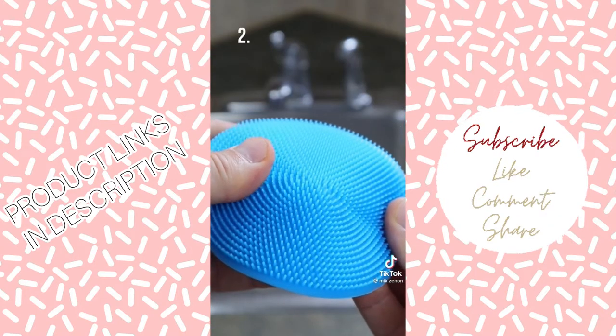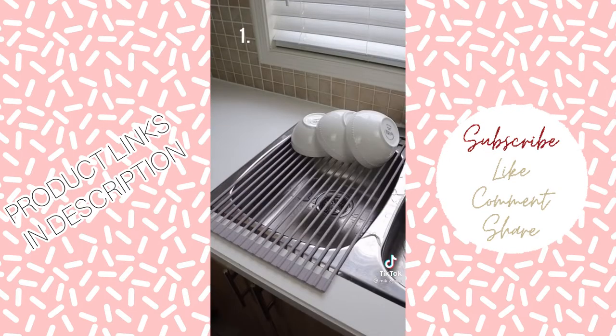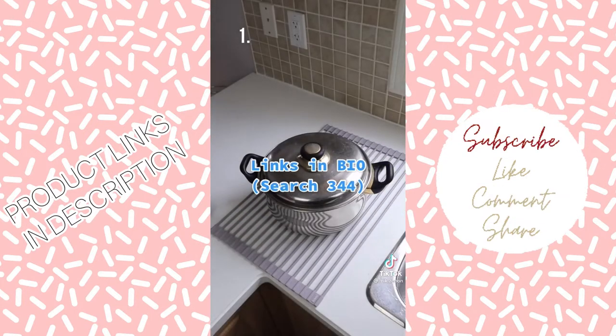This sponge has soft silicone bristles and will be odorless and more durable. And this non-slip drying rack rolls out over your sink and allows you to dry your bowls, plates, and cutlery — it also acts as a trivet as well.